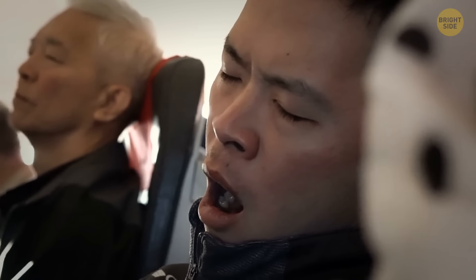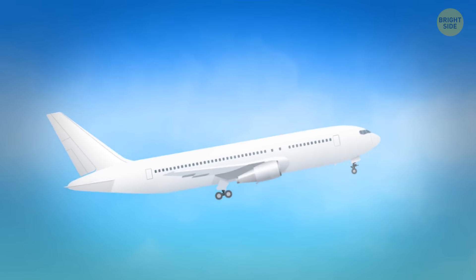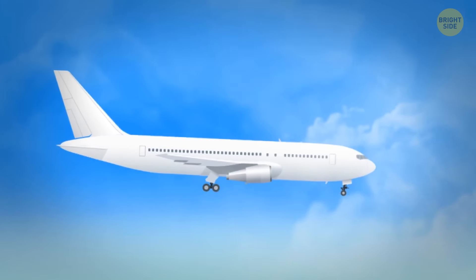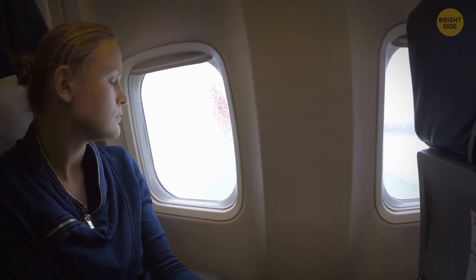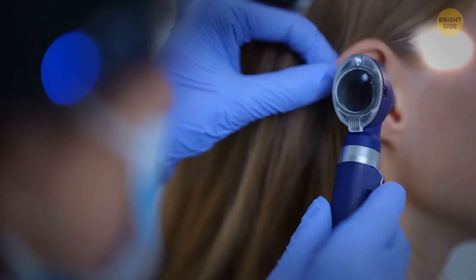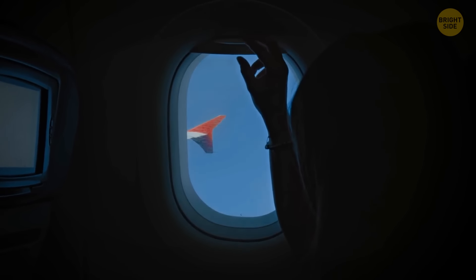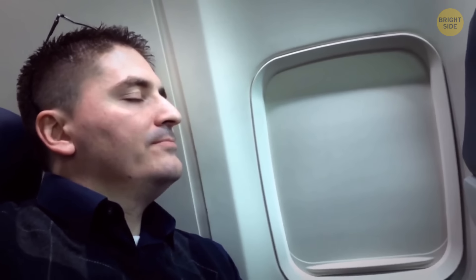Try to avoid snoozing during or right after takeoff and landing. The main problem is that air pressure inside the cabin changes very quickly during these phases of the flight, which in turn affects the air pressure in your ears. It's important to be alert during this time to relax and open up your ears — for example, by yawning or swallowing frequently. If you're sleeping, you can't do this, which can lead to permanent damage. Most accidents happen during takeoff and landing, so being alert is also a critical safety issue.